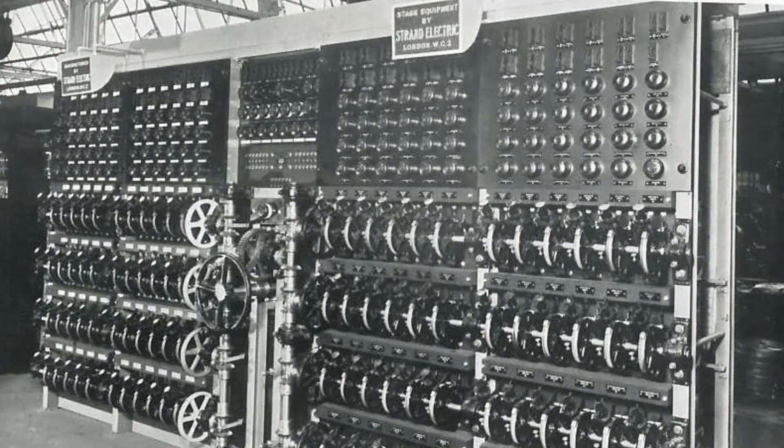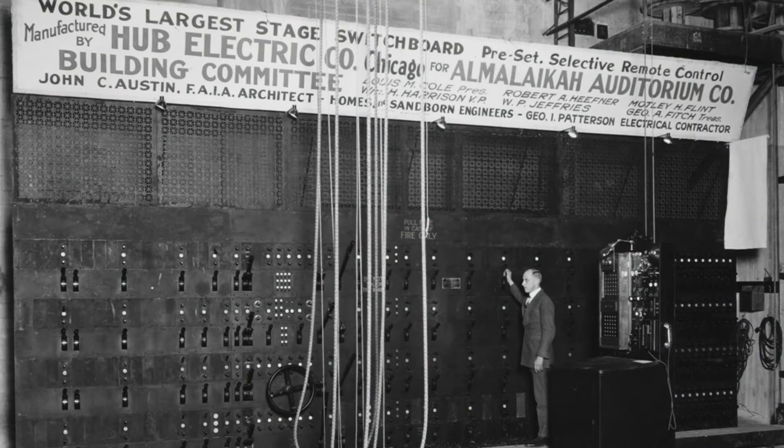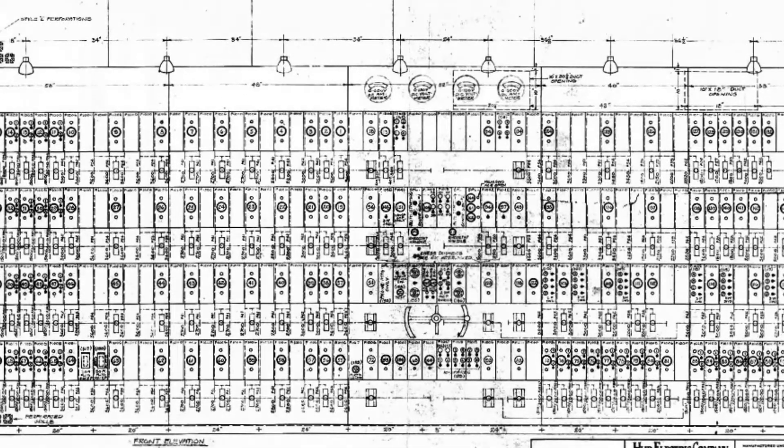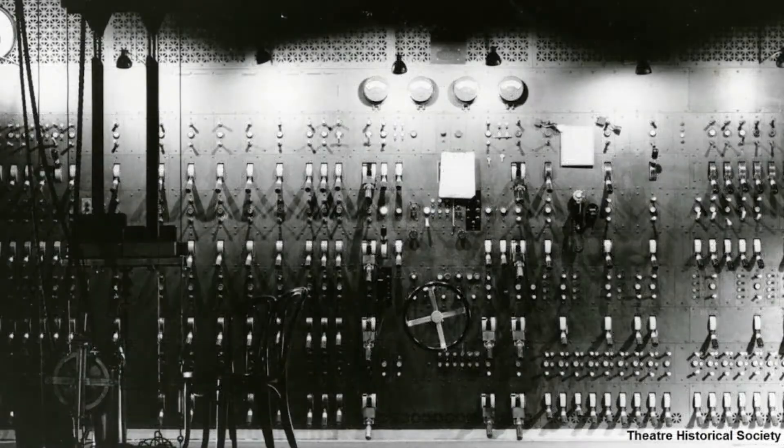For some time, it seemed that companies were competing in some kind of dimmer measuring contest, looking to one-up each other with the biggest dimmer panel possible. While impressive to behold, these behemoths must have been a nightmare to operate.